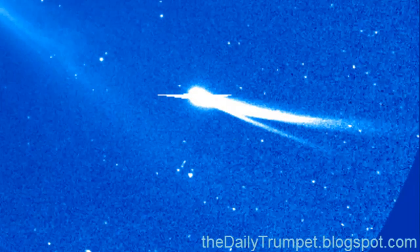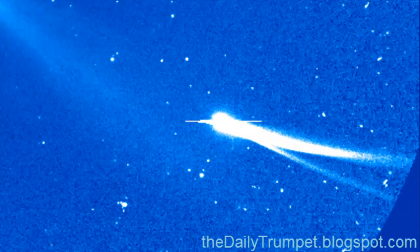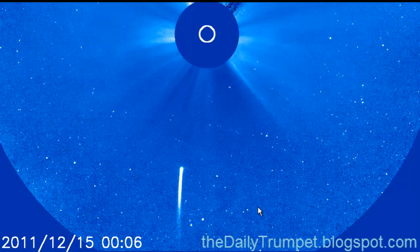Oh, look at that — it's even a split tail! That's pretty fancy. Alright, pretty awesome. That's it, I just wanted to share that with you. I thought that was pretty exciting.